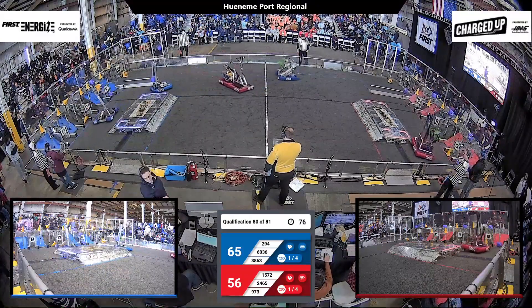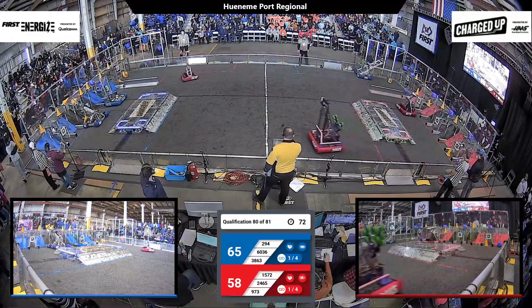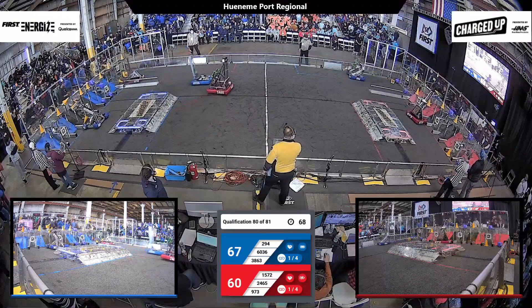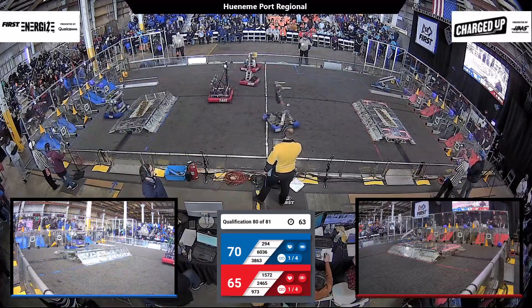38-63, that's Panther Robotics — they've got a cone in their possession, getting ready to score it on the middle level. 9-73 also have a cone and are getting ready to score it. It's still incredibly close, just a slight advantage for the Blue Alliance.